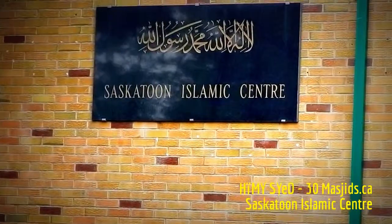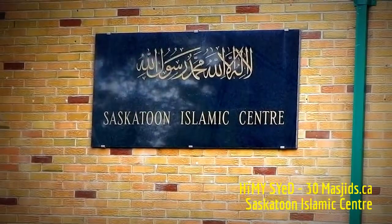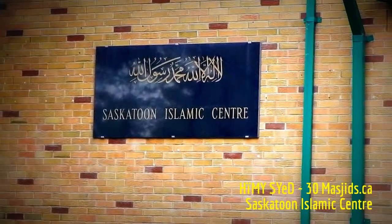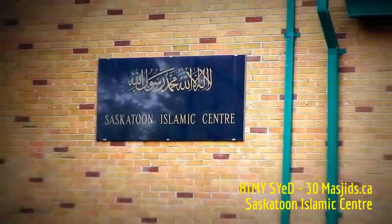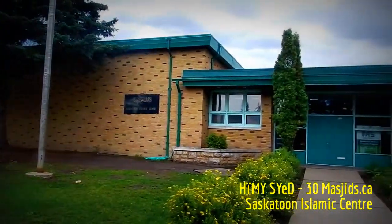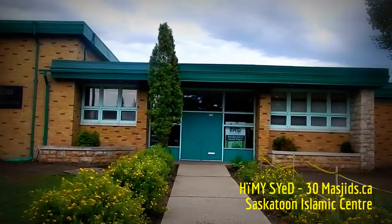The Saskatoon Islamic Center, located at 222 Copland in Saskatoon, Saskatchewan, is the first and oldest Islamic school and masjid in the city. This is the main entrance. This has been the stop for 30 Masjids Canada on Day 19 of Ramadan 2016.